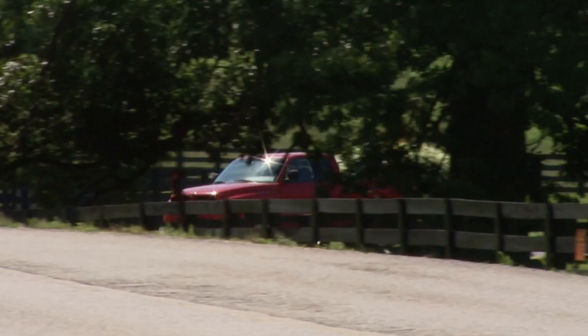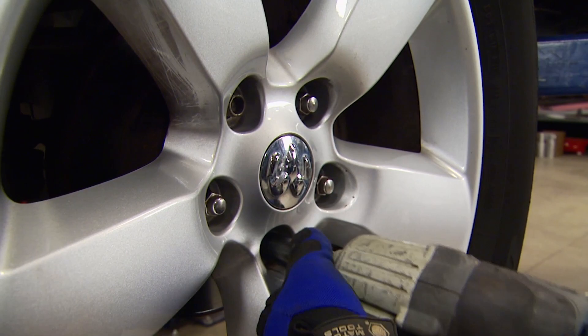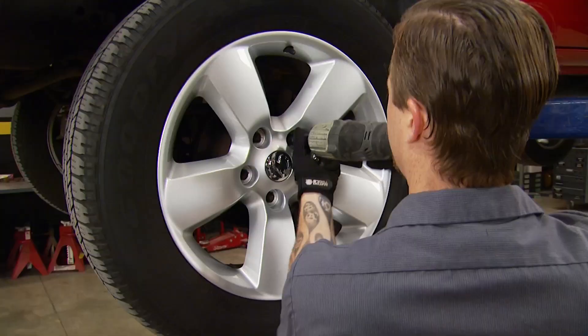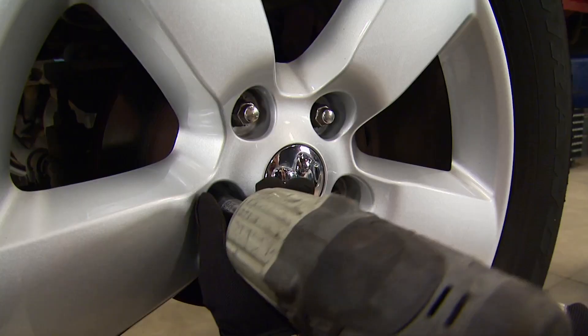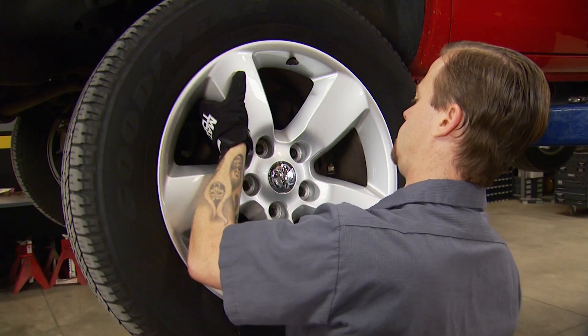We'll redo the brakes. We don't have time for a Cummins swap today, and since we have some weaknesses in our braking system, we figured we ought to take care of that before we move on to the fun stuff.